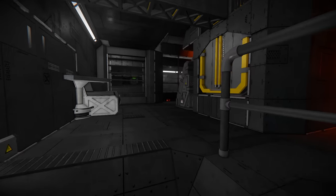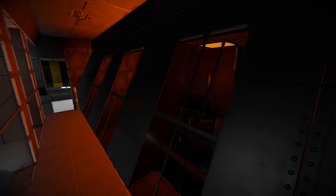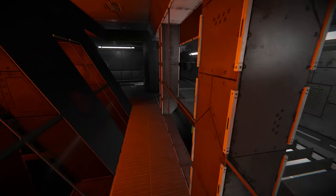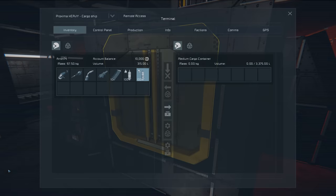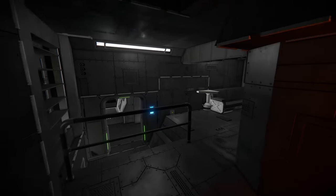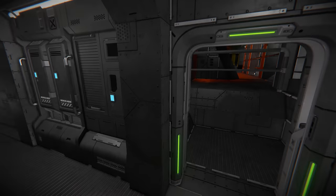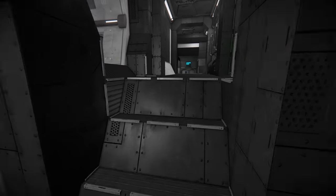Up here we've got this upper level with a view of the reactors down below and a catwalk leading up. I'm not sure what this area is — perhaps cryopod storage or access to the cargo containers along the top. There's a little seating area through there. It's such a compact layout but you can navigate without getting stuck on the different sections.